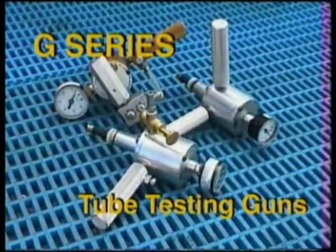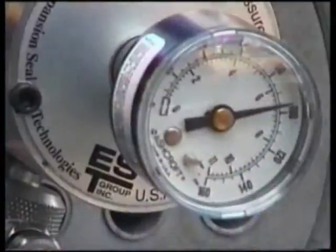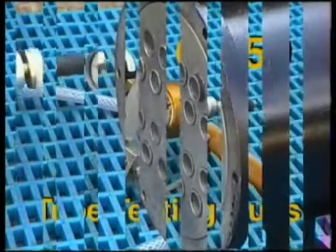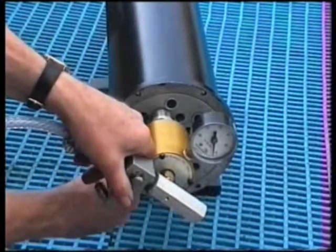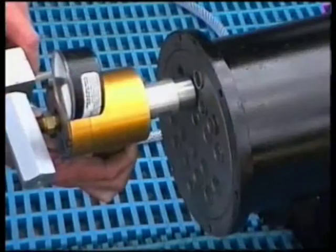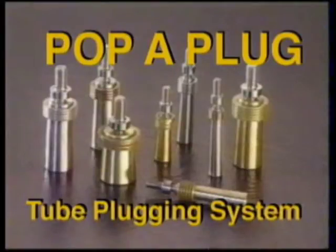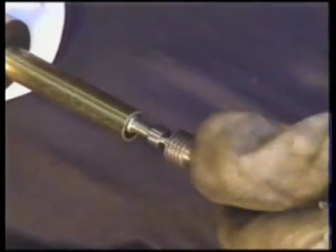G-series tube testing guns provide high-performance, high-volume production testing. The G-150 tube testing gun — the fast, effective way to test for tube leaks. Whether straight or U-tube, the G-150 can detect pinhole tube leaks at a rate of up to 10 tubes per minute. The G-650 vacuum joint testing gun generates a vacuum around the tube-to-tube sheet joint to pinpoint leaking connections. The Popper Plug tube plugging system — with simple hydraulic installation, the Popper Plug system maintains guaranteed leak-tight seals under extreme thermal and pressure cycling.